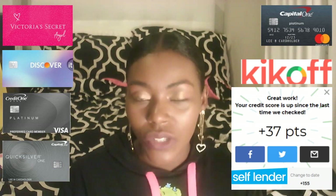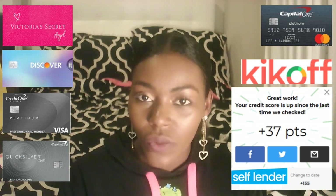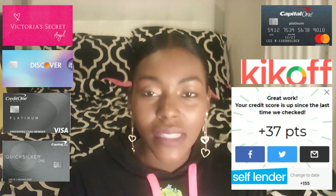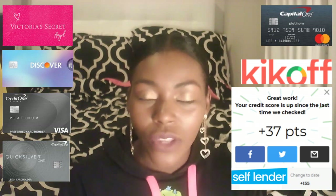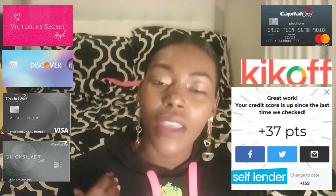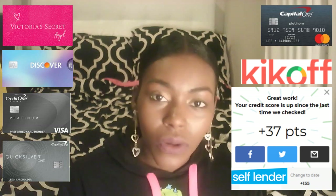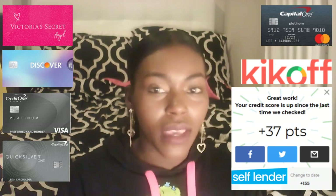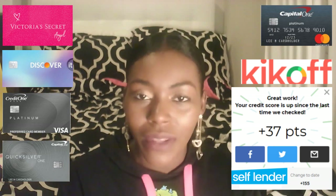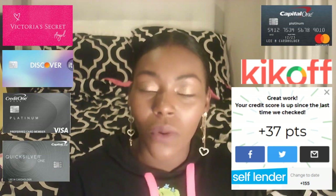Go ahead and get that Student Journey credit card. Another credit card — Discover also has a student credit card you can get. Same thing: maybe you don't have any credit at all and they can approve you, especially if you show that you're in college. Make sure that you have a job — that's very important. If you don't have money coming in, who would want to give you money? Make sure you have some type of income and they should be able to approve you.